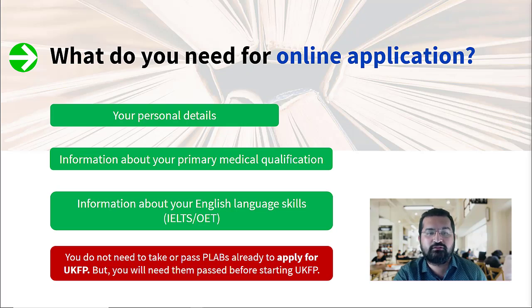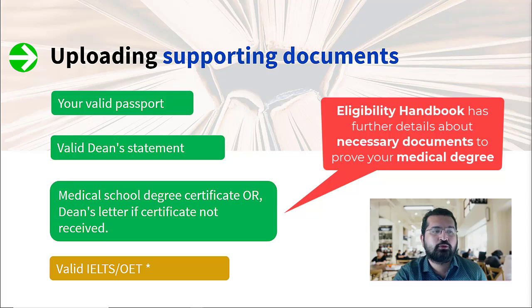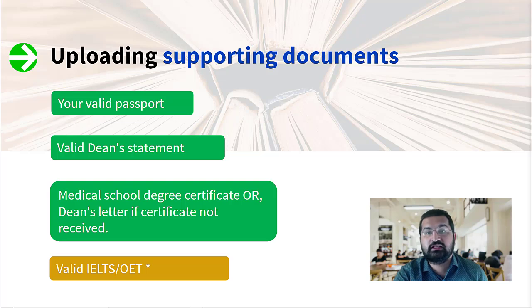For the application process, you just need your primary medical qualification — either completed or even not yet completed, but you have to have a plan ahead as to whether you can apply and get everything done. Supporting documents you'll need include your passport, your dean's statement, your degree certificate or dean's letter if the certificate is not available, and your IELTS or OET report — though IELTS/OET may not be needed if you have more than 75% interaction with patients in English, in which case your dean can sign you off from that requirement.